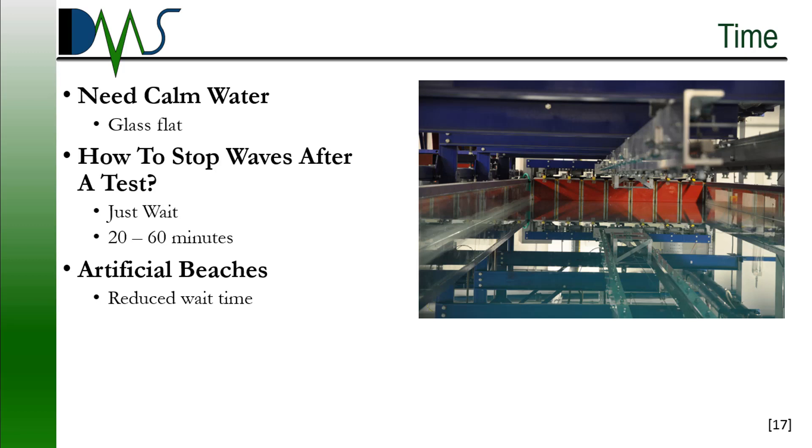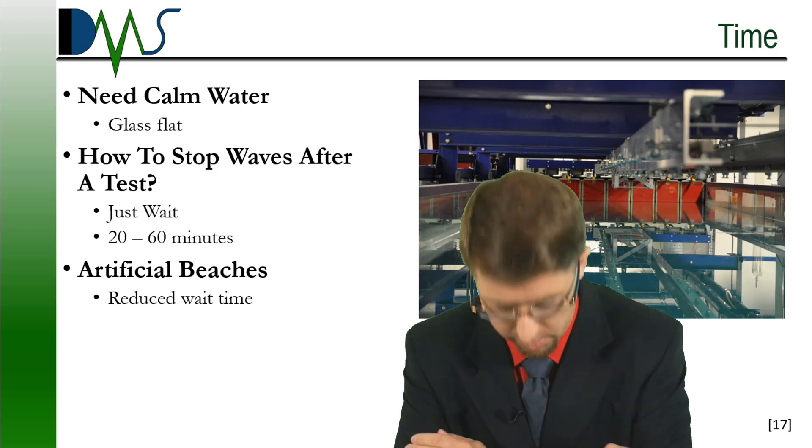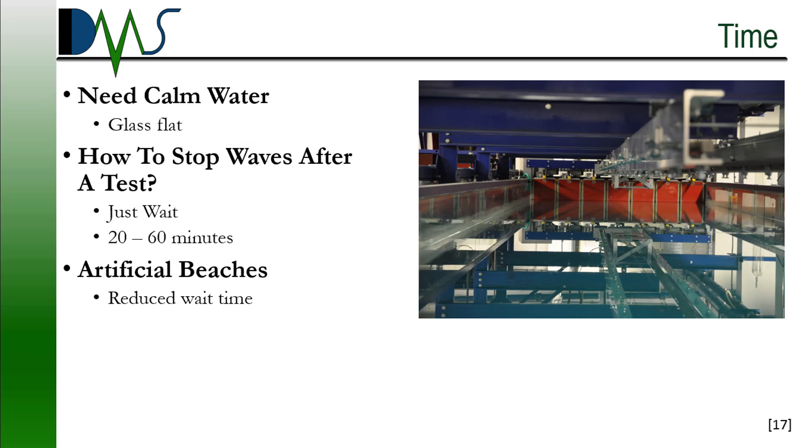Uh-oh. Problem. After we run our first test, we've generated all of these waves — all these ripples now bouncing around inside the tank. How do we get rid of them? No easy way. Unfortunately, all you can do is wait for them to damp out on their own. That takes a long time. Artificial beaches can reduce the wait time, but nothing can escape the fact that every time you run that model down the tank, you now have thousands of dollars in equipment and personnel that cannot conduct any tests. We are all sitting around waiting for those waves to dampen out. It might be 20 minutes, it might be 60, but all you can do is sit and wait.